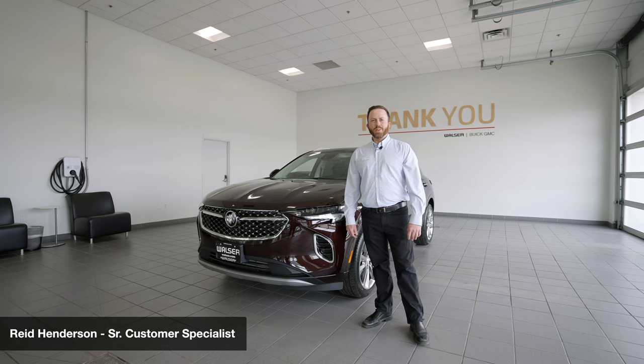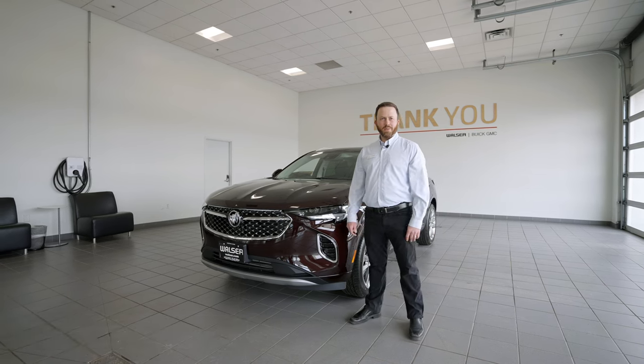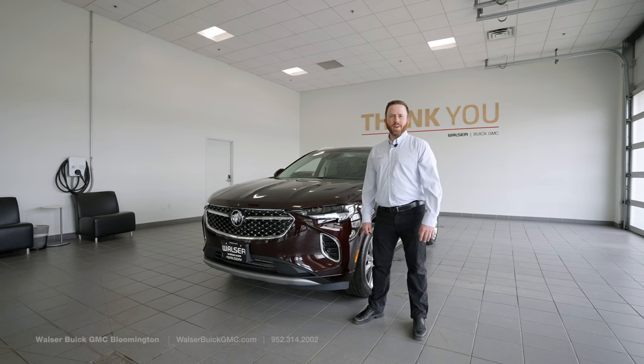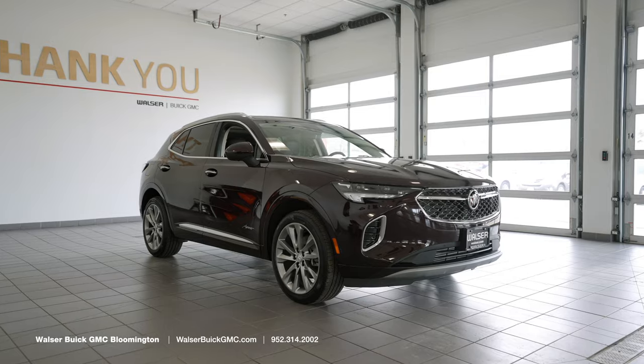Hi, my name is Reed. I'm over here at Walser Buick GMC in Bloomington. I'm a customer specialist here and I'm going to give you a quick video walk around of the all-new 2022 Buick Envision Avenir.